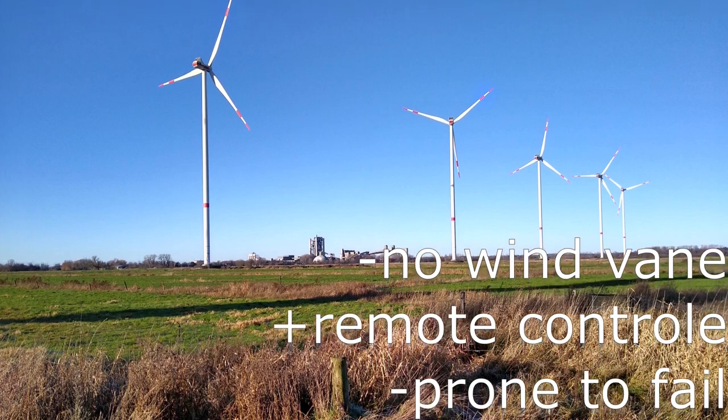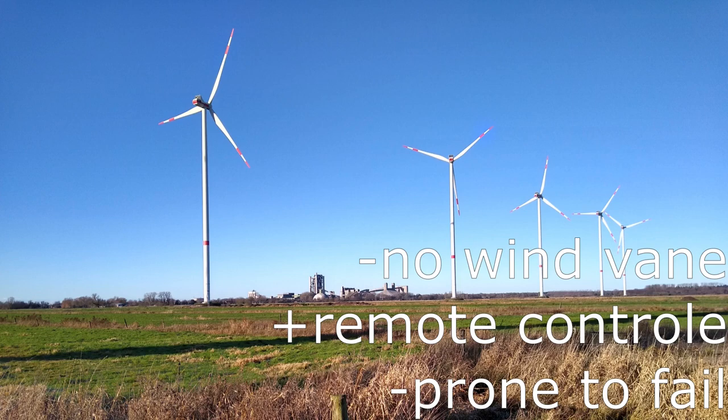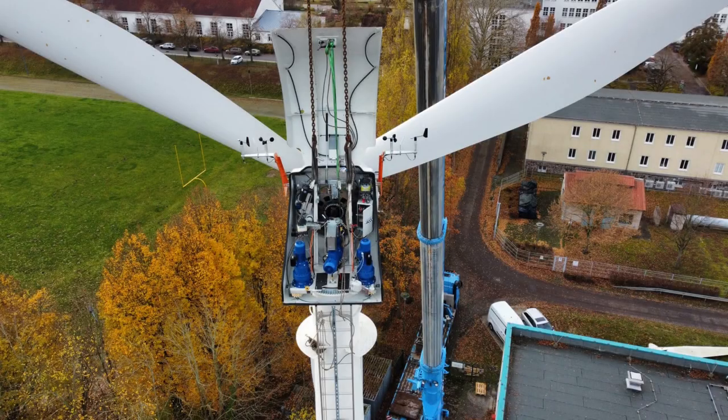Wind turbine speed control: the modern wind turbine is turned by motors. Being turned remotely is a big advantage when generation depends on grid capacity. The wind turbine control system consists of brakes, sensors, and motors.